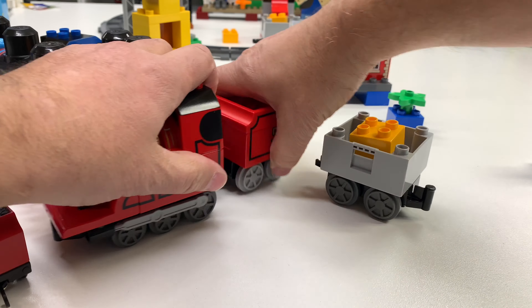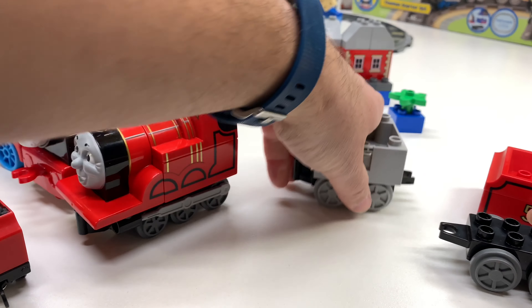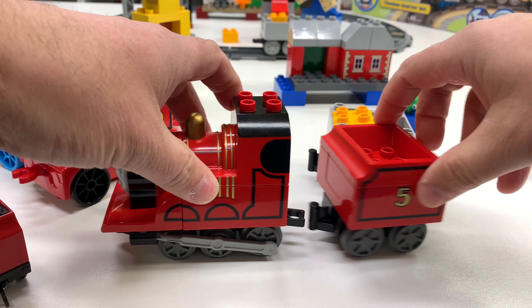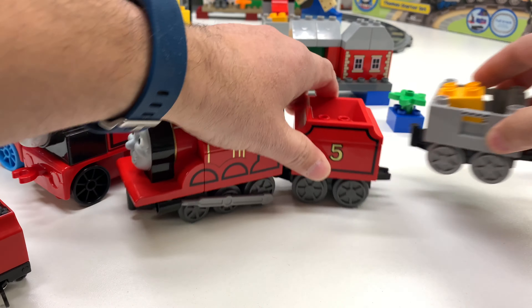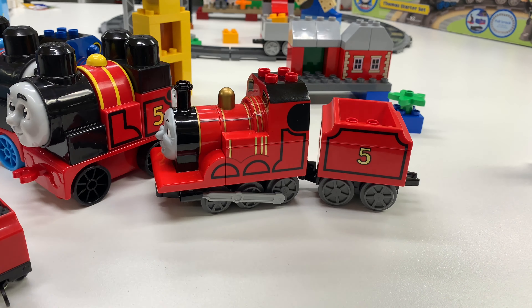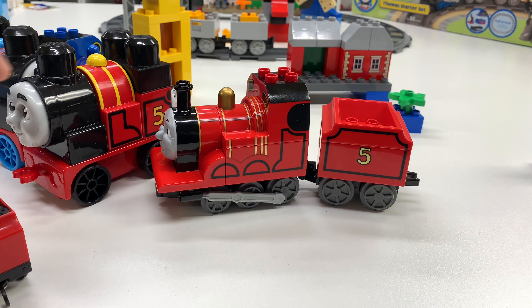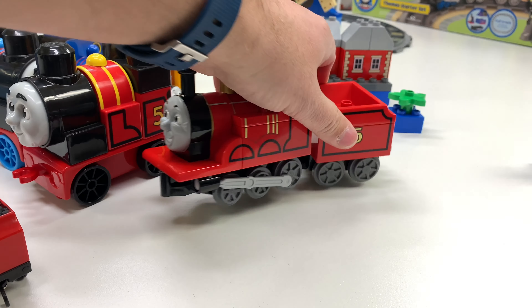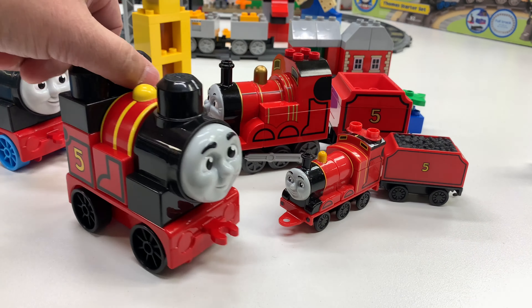These are supposed to be James's wheels. I don't know if anybody caught that in the last video, but this is how that's supposed to go. Does it matter which side is the front and which side is the back? I guess not. There we go, that mistake is fixed. James has the dark gray wheels in the Lego version — I wish they had black wheels; I think that would have been better for James.